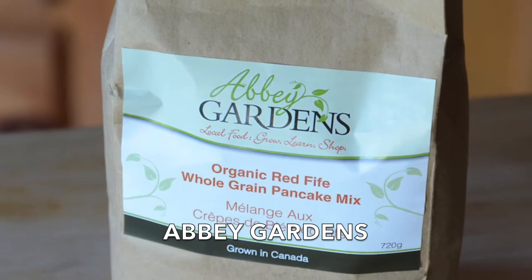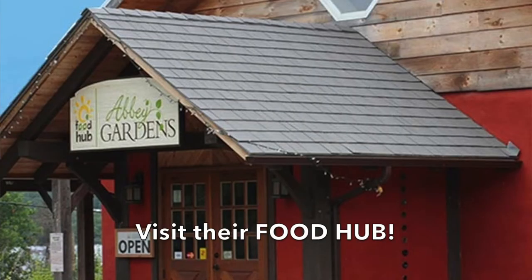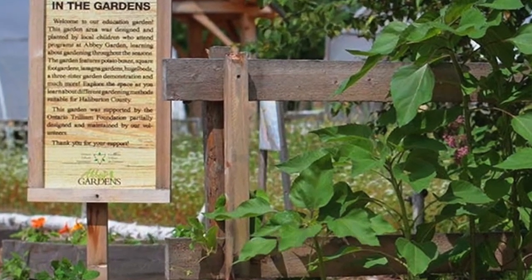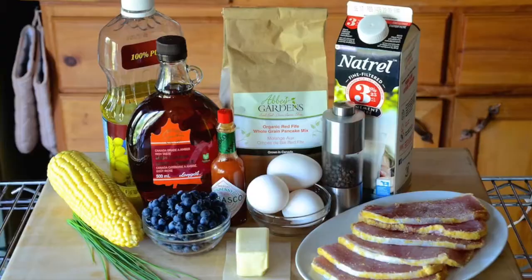We're going to start by making pancakes, and for that I'm using a really great product called Abbey Gardens Red Fife Pancake Mix. Abbey Gardens is a local farm community up here in the Haliburton Highlands — they have a food hub, places where you can visit farm animals, heritage chickens, and they've been producing a really wonderful red fife wheat since the early 1800s, using it to create this pancake mix.